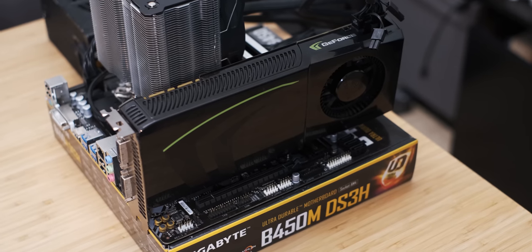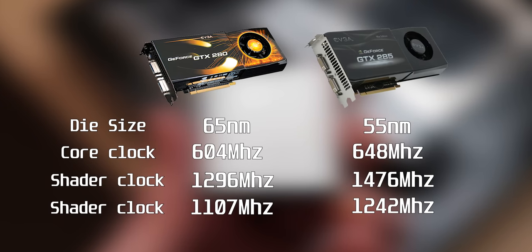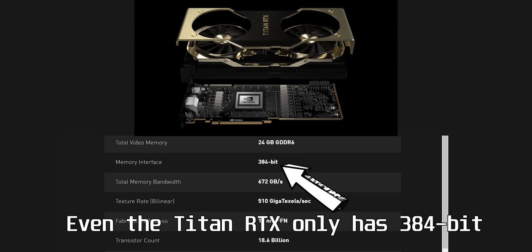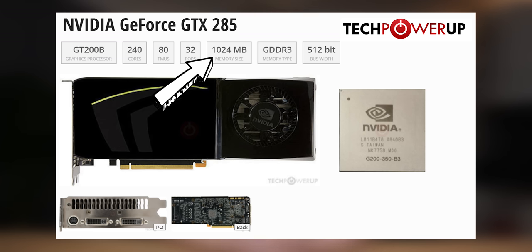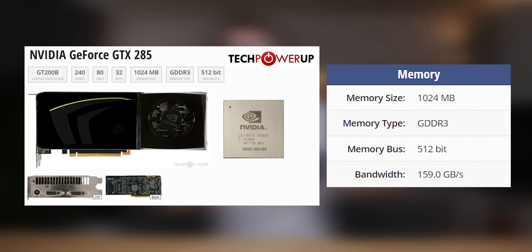The NVIDIA GTX 285 was a complete beast when it was launched. It was actually a die shrink of the GTX 280, down from 65 nanometers to 55 nanometers, and they were very similar GPUs. It was in fact the first NVIDIA GPU that had a 512-bit memory bus, which is something we don't really find today anymore because it's quite expensive to do. The graphics card also has 1GB of GDDR3, which is not very much and it's pretty slow.